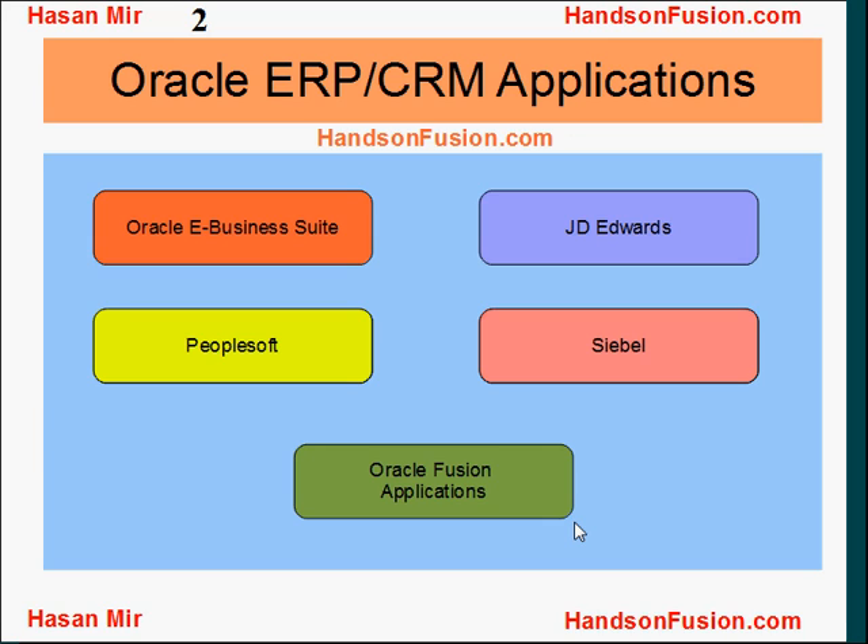Oracle Corporation is currently maintaining and supporting a few ERP and CRM applications. Oracle E-Business Suite used to be their flagship product, but now that spot is taken by Oracle Fusion Applications. They purchased PeopleSoft in the past, JD Edwards came along, and they also purchased Siebel in the past. Now if you are a customer of any of these applications, you must be wondering what is the best path you can take to embrace Oracle Fusion Applications.